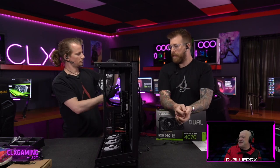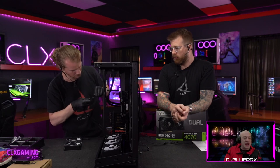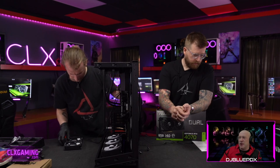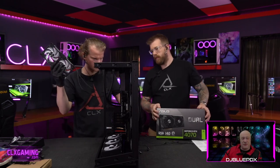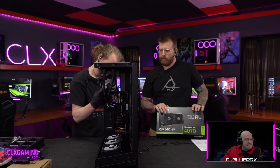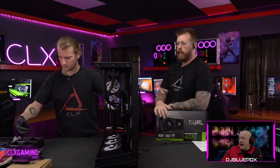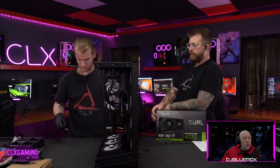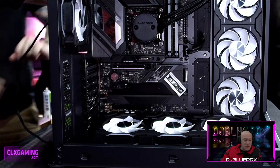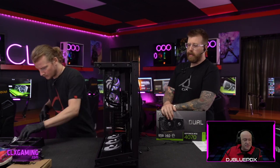Shout-out to dark then for the prime sub! Don't forget you get a free prime sub every month you can use on any channel, and subscribing gives you extra giveaway entries. We now have a little dual rear exhaust fan setup at the back — this case is so well ventilated that even the highest, hottest chips will be great in here.